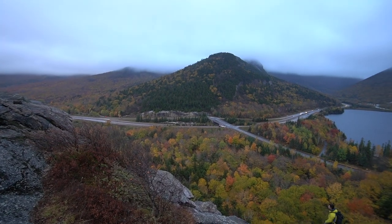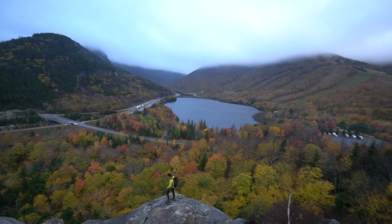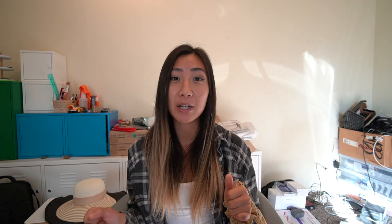If you really want to catch foliage, start looking at conditions and check Instagram stories very regularly. This will save you hours of driving to destinations only to be disappointed by green trees. If you want to save your time and PTO days, start checking in the beginning of October and tell your boss you're planning a trip but don't know exactly when because of the peaks.